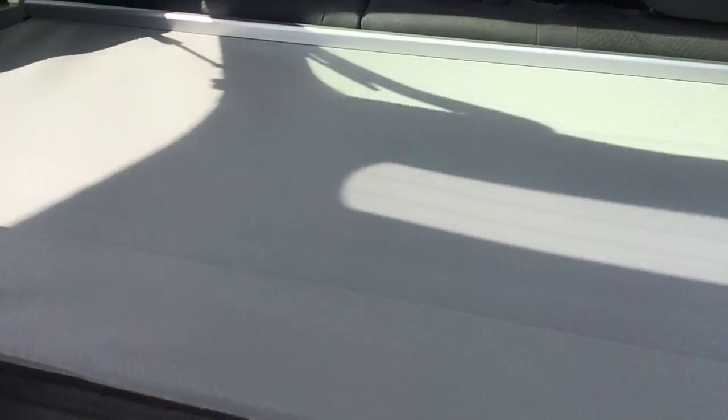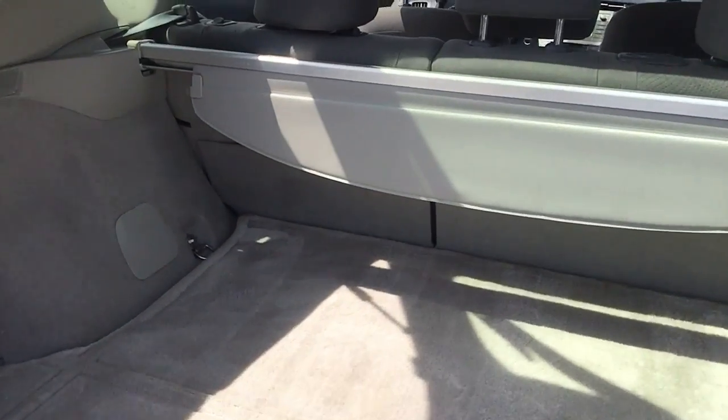Or if you need more storage room, you can just put it back and you can see a giant hatchback trunk in here.